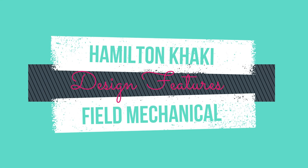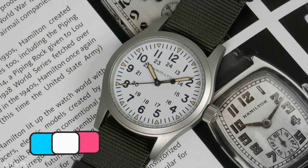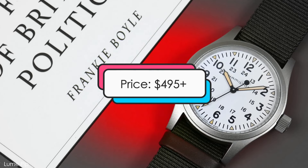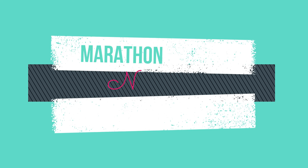Design features: this watch has a case size of 38 millimeters, a hand-wound movement, water resistance of up to 50 meters, and is priced at about $495 and up. Moving along to number 14.